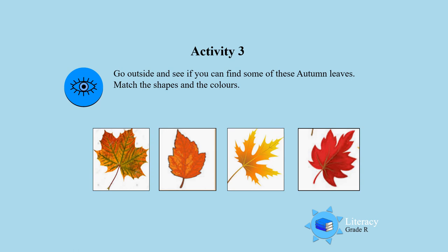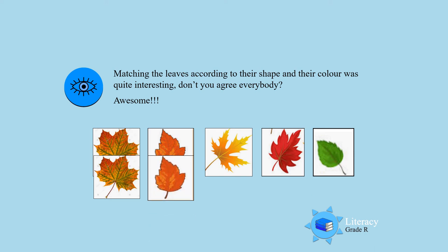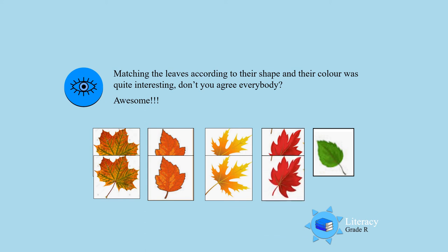Activity 3. I want you to go outside and see if you can find some of these autumn leaves, and then I want you to match the shapes and the colors. Are you ready boys and girls? Let's go outside! Matching the leaves according to their shape and their color was quite interesting. Let's see how you match these leaves. Look at the shape and look at the color. Very good boys and girls, you did a great job. Keep on practicing.